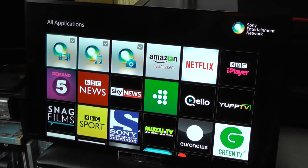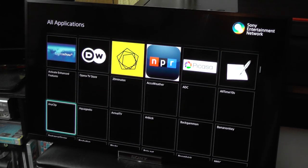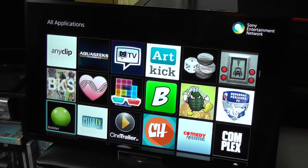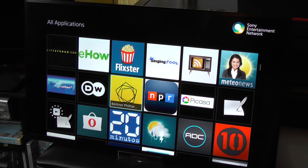The Sony Entertainment Network also gives you a whole bunch of other applications you can use, including Netflix, iPlayer and BBC Sport — just generally a full-blown multimedia experience outside of the standard television broadcasts. Which makes this a very smart TV indeed.